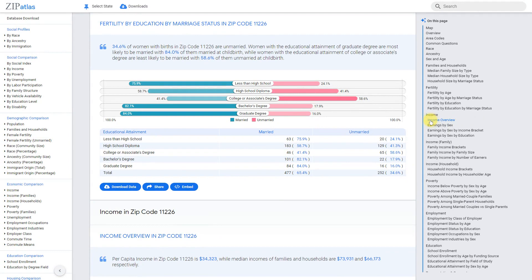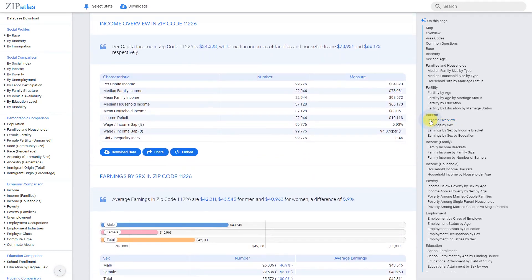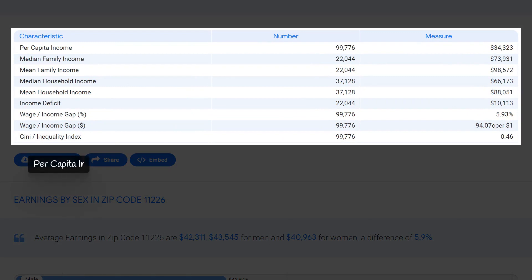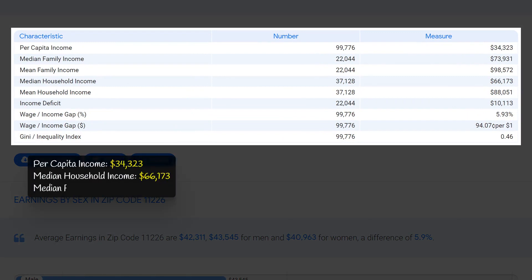Zip code 11226 has a diverse range of income levels, with a per capita income of $34,323. The median household income is $66,173, indicating that many families are able to support themselves at a comfortable level. The median family income is even higher at $73,931, suggesting a significant number of households with multiple income earners.